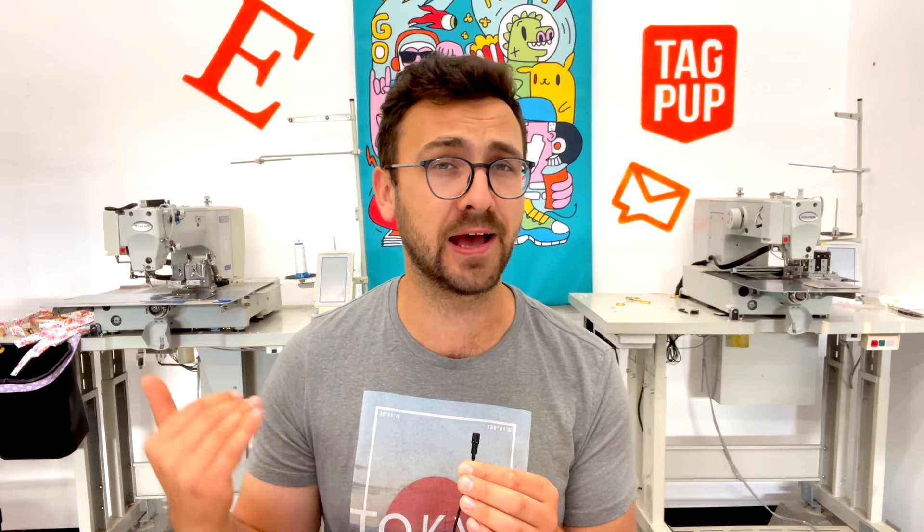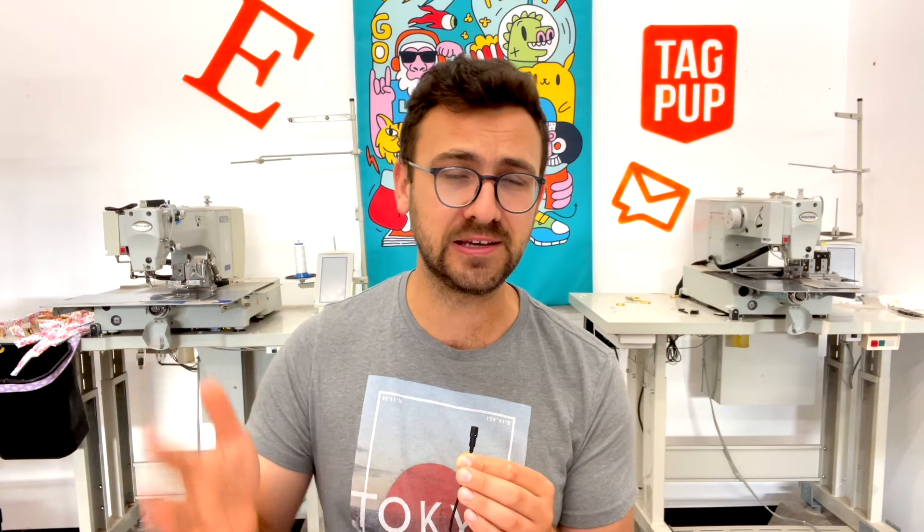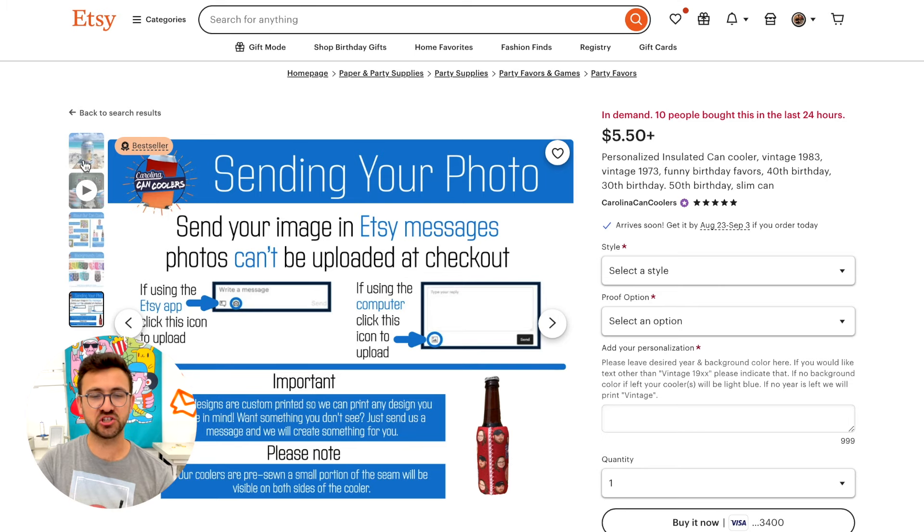If you are new to this channel, my name is Vlad. I've been a top seller on Etsy for the past five years, and I also consult and manufacture for top sellers. Make sure to subscribe and hit the bell notification to be notified when I release these videos. Let's jump into this first listing.